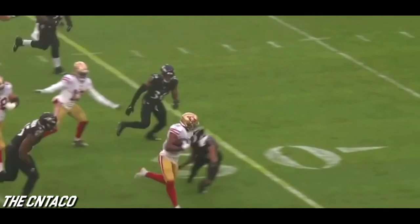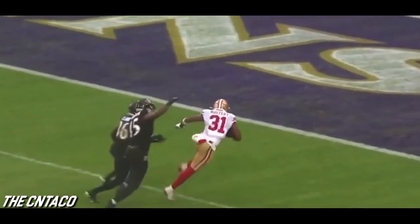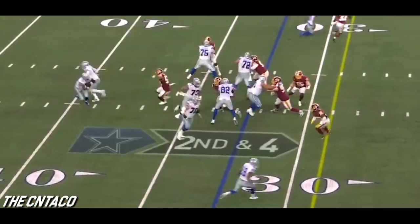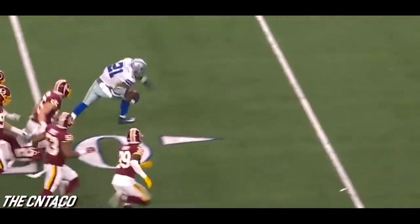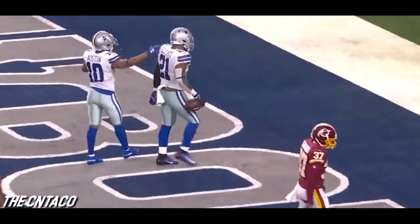Mostert gonna get it, gonna run right, gonna have a big run down to the 10, makes a move and he's in for the touchdown. Unrestricted free agent to be. Here's Elliott on second and four, first down and more, stays upright — touchdown Elliott.